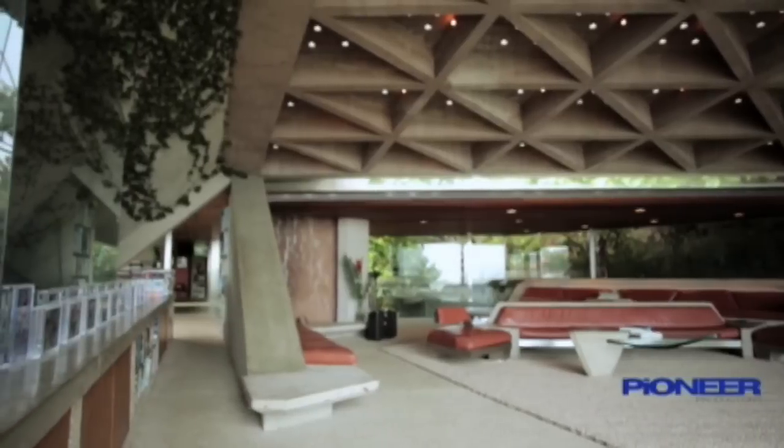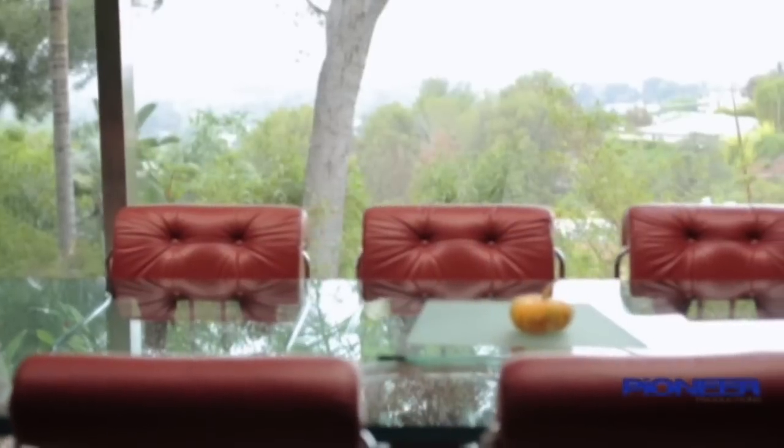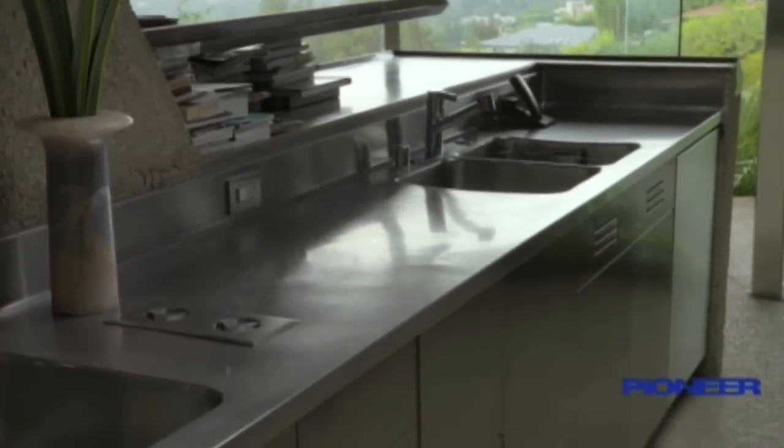Step across the bespoke Belgian carpet and the view continues from the dining area. Larger electric skylights let in the southern California breeze, which helps cool the stainless steel kitchen nearby.